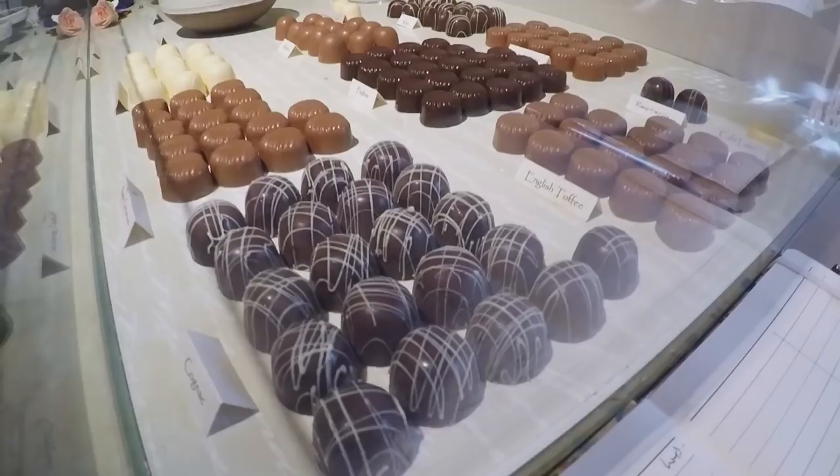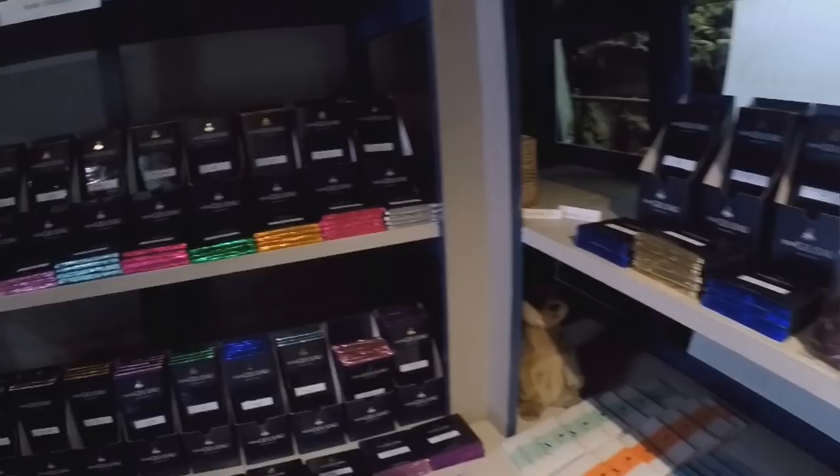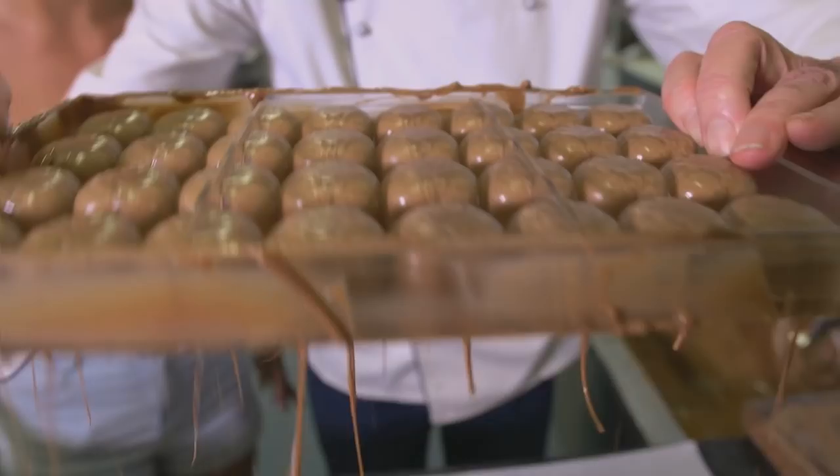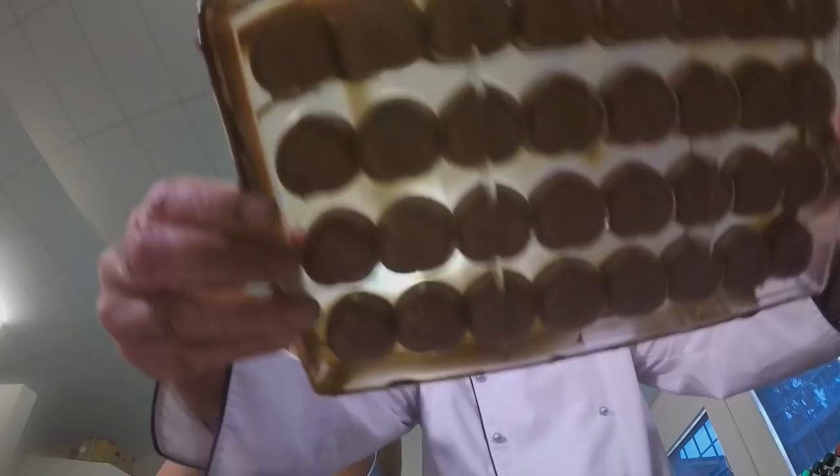What is the first step to making the perfect chocolate? The first step is to start with the perfect ingredients. I import fine couvertures, as they call it, with good cocoa butter. And I have good nuts, good fillings — so it's the material. Then the next thing is the environment, the equipment and the temperature.